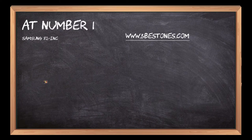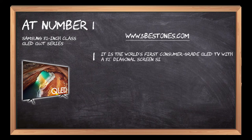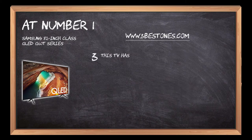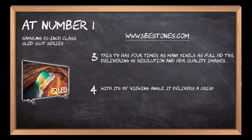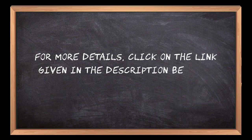At number one: Samsung 82 inch Class QLED Q60T Series. It is the world's first consumer grade QLED TV with an 82 inch diagonal screen size. It features an ultra narrow bezel which provides a more immersive viewing experience. This TV has four times as many pixels as full HD TVs, delivering 4K resolution and HDR quality images. With its 178 degree viewing angle, it delivers a crisp picture from any seat in the room. It comes with built-in Wi-Fi and smart apps for voice control. For more details, click on the link given in the description below.